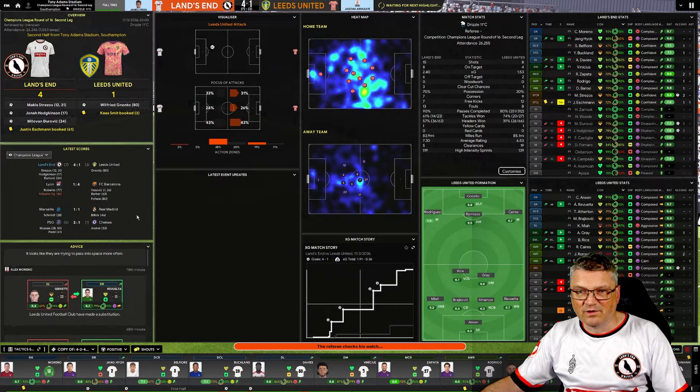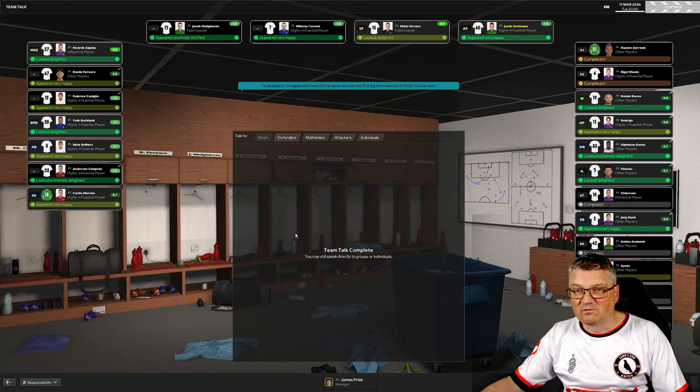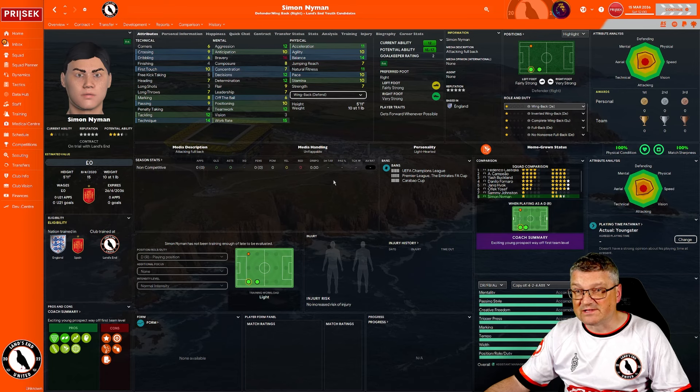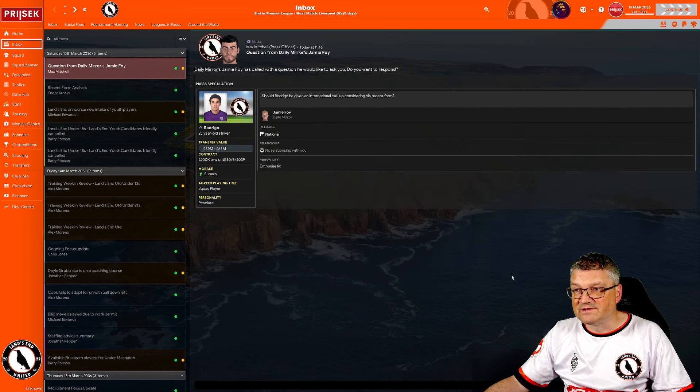Barcelona four-one up — that'll do. Lovely stuff, great win. For the first time in the save we've got some four-star potential players — a couple of midfielders, a three-and-a-half star player there. Simon Neumann looks really good, and as a fullback I'd be quite impressed. We'll have to wait and see. Rodrigo should be getting a call-up definitely.